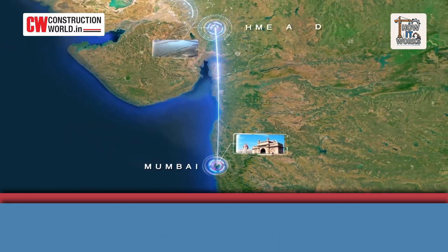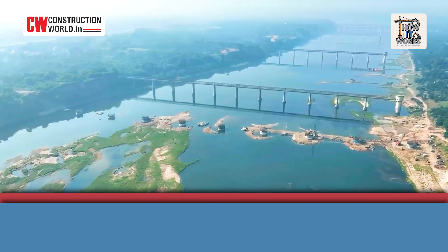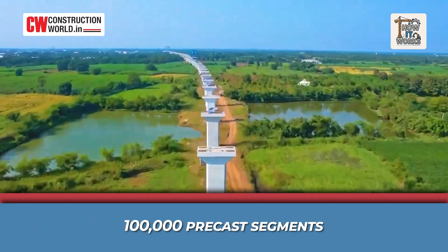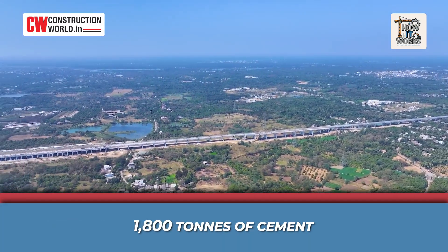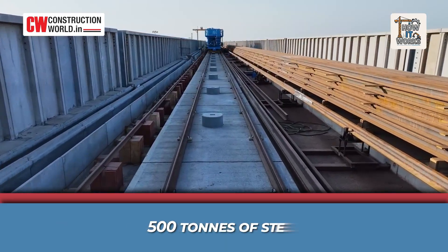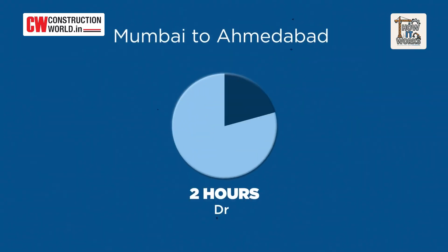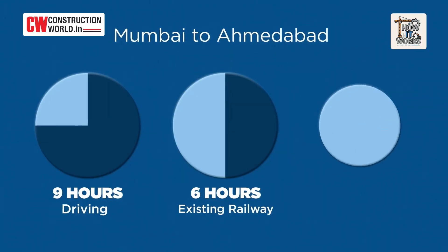The Mumbai-Ahmedabad corridor will have 460 kilometers of elevated track, 24 river bridges, and over 100,000 precast segments. Each kilometer of viaduct uses roughly 1,800 tons of cement and 500 tons of steel. Once completed, the bullet train will reduce the Mumbai to Ahmedabad travel time from 9 hours by car and 6 hours by conventional rail to just 2 hours.